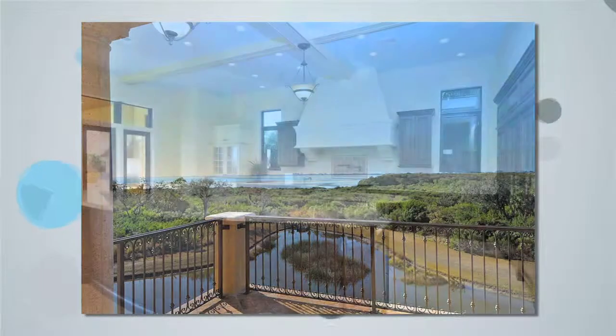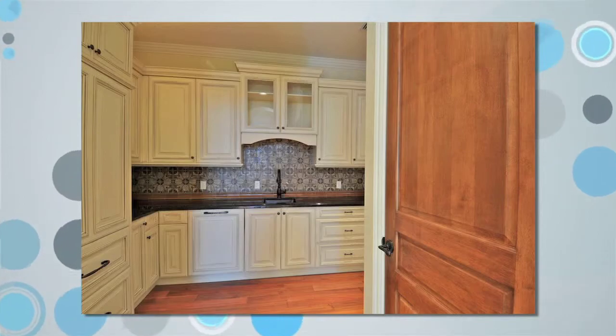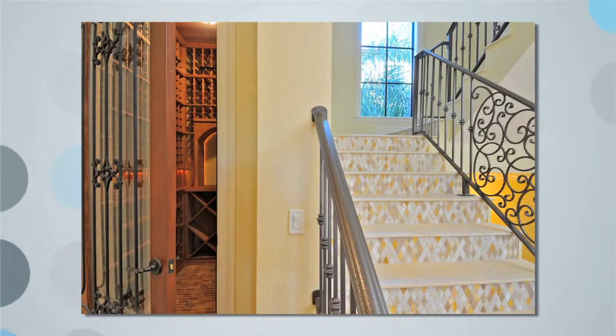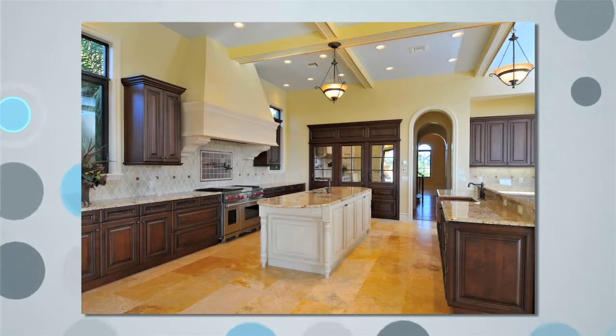The kitchen is grand and features Wolf and Sub-Zero appliances and an expansive butler's pantry for entertaining on a grand scale. There's also a custom wine room with space for more than 1,000 bottles for the connoisseur or wine collector.